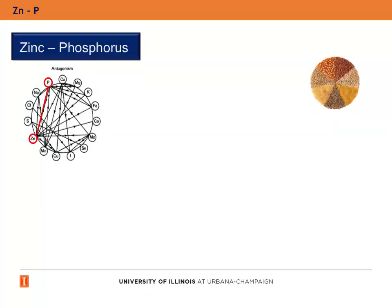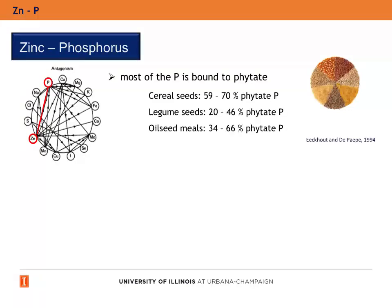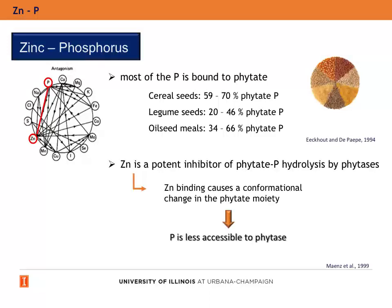Now I will focus on the interaction between zinc and phosphorus. Most of the phosphorus is bound to phytate — in cereal seeds between 59% and 70%, in legume seeds between 20% to 46%, and in oil seed meals between 34% to 66%. Zinc is a potent inhibitor of phytate phosphorus hydrolysis by phytases. It seems that zinc binding causes a conformational change in the phytate moiety, and as a consequence, phosphorus will be less accessible to phytase.